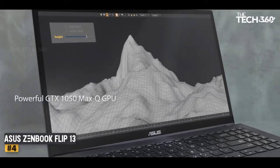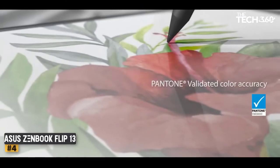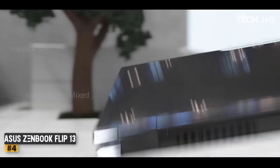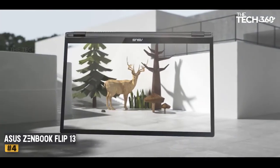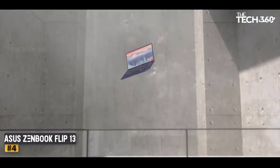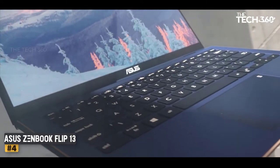The unique feature here is the flip of the laptop that makes it easier to watch movies. Apart from that, the ports are USB 3.1 Type-C and Type-A, along with an HDMI port. Overall, the ZenBook Flip 13 is a great laptop for movies and work. It provides great value under $1,000.